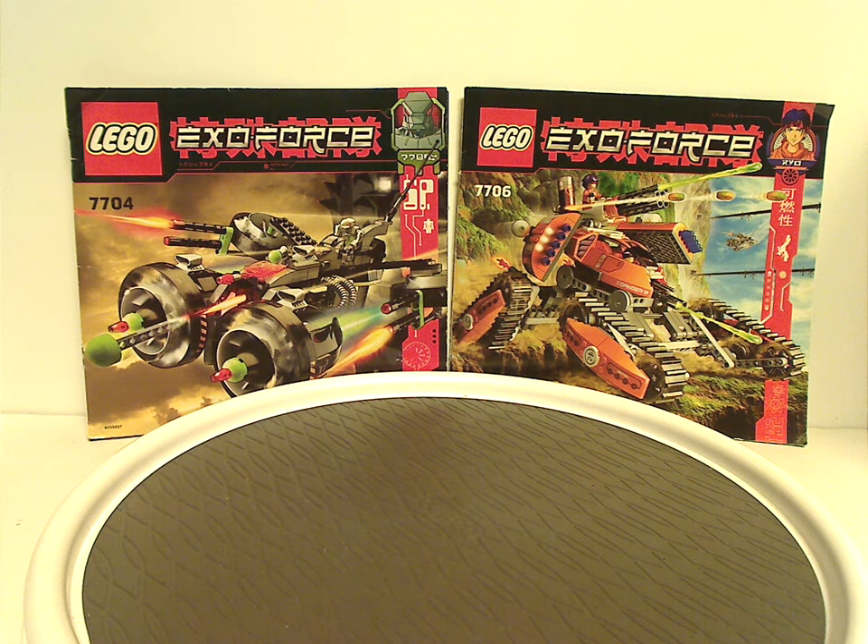Hello everyone, Dylan here. Happy Throwback Thursday, and the rotation leads us to a LEGO ExoForce review — this one's on the Mobile Defense Tank and Sonic Phantom from 2006.